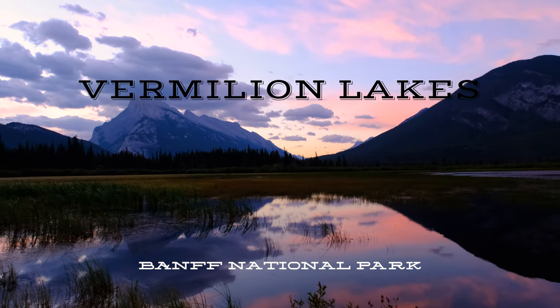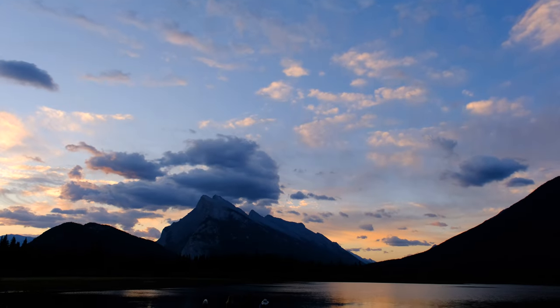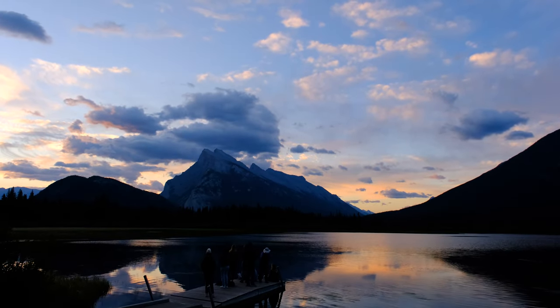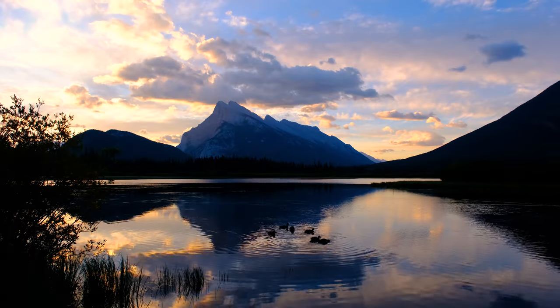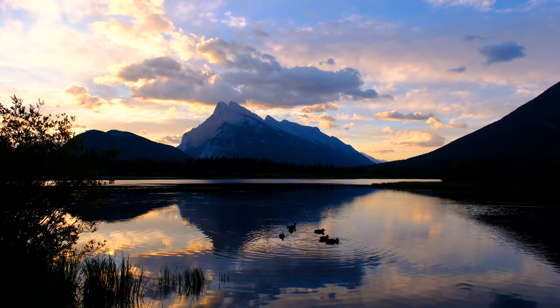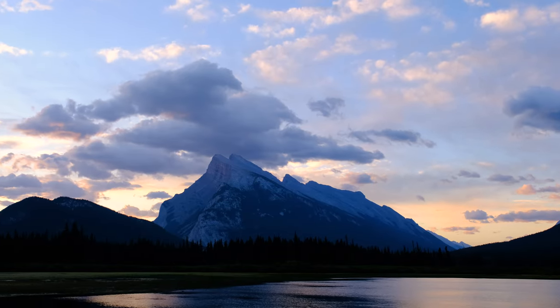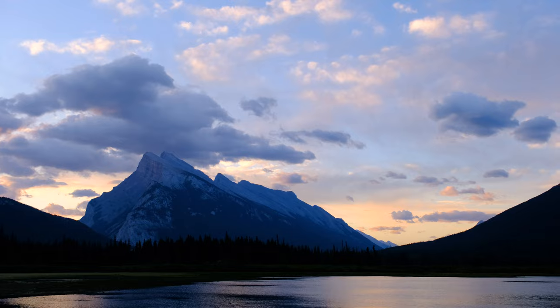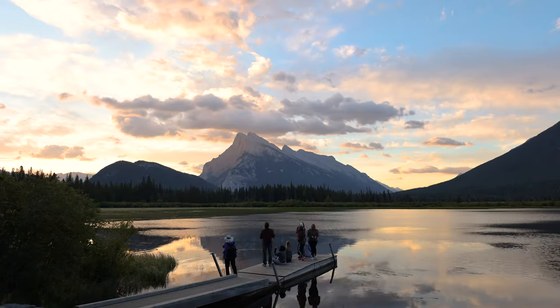We now head to Vermillion Lakes, which is only a five minute drive from the town of Banff. Sunrise offers the best photos and the way the sun hits Mount Rundle gives the rock face a white and pink chalky look. Word of advice: bring your bug spray, as I was eaten alive just a couple of weeks ago when I visited.